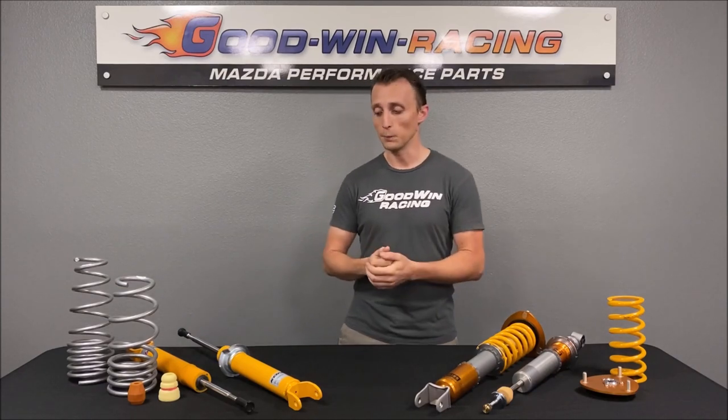Hey, this is Ryan with Goodwin Racing and we're going to talk about shocks and springs versus coilovers. We're going to cover the features and the differences between both, the pros and cons of each, and most importantly what you might want to consider for your own vehicle if you're trying to decide between the two. There are a lot of misconceptions that we see when people are talking about the pros and cons of these, so we'll try to set that straight and cover those in this video.